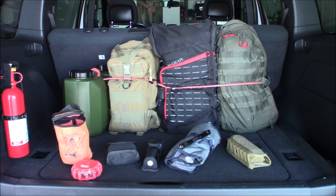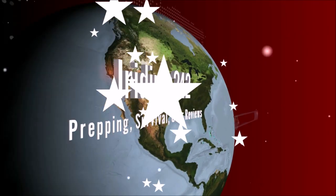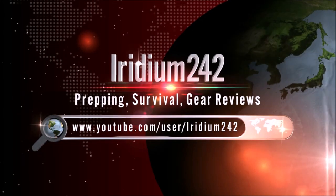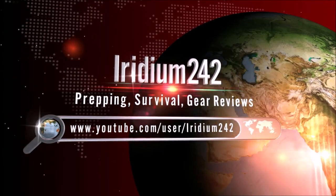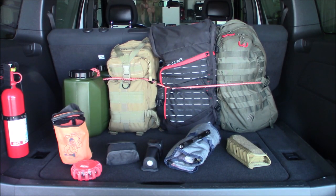Hey everybody, it's National Preparedness Month and a lot of us preppers are doing a collaboration on 30 days of preparedness. Here's my video for today — these are my car emergency supplies. Welcome back, today is my day for my video, and what I'm doing is showing what I keep in my car for emergency supplies.